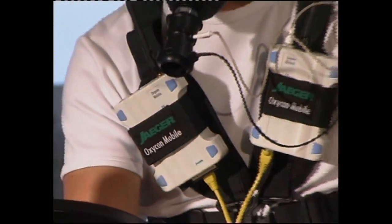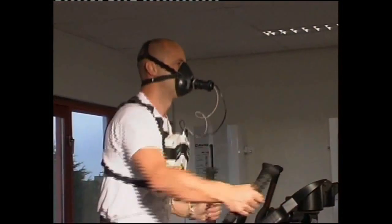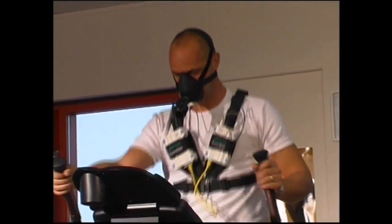Also, in fitness applications, the OxyCon mobile allows you to develop individual training schedules. Energy consumption can be measured, and nutrition can then be balanced to the measured metabolic rate.